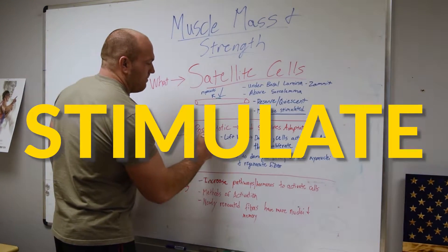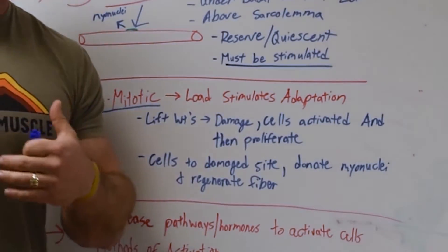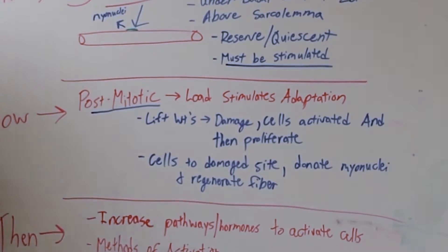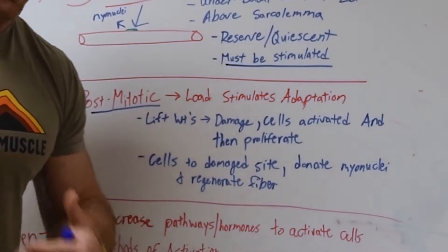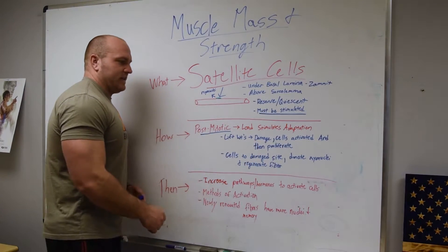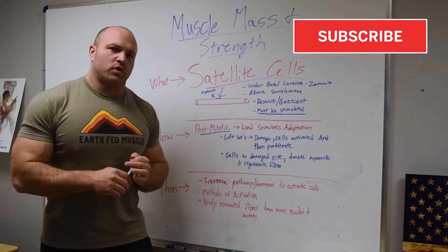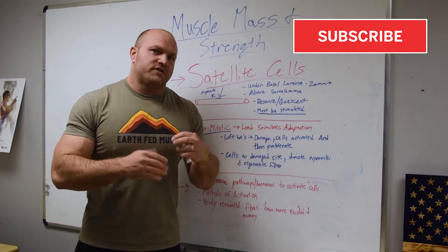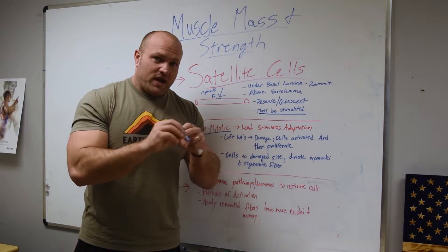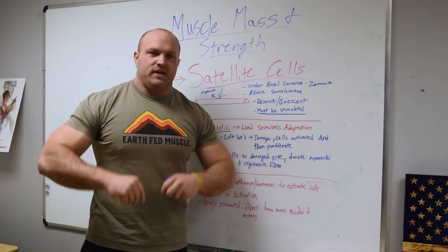That goes into understanding that muscle fiber and muscle mass is post-mitotic. For muscle mass to adapt, it's got to be stimulated, and we can stimulate adaptation through lifting weights or utilizing mechanical loads — through plyometric work or resistance training, any type of resistance training. That's going to lead to muscular damage, and once we have muscular damage — and this is something pretty interesting in the research world regarding satellite cells — we don't fully understand if the muscle is damaged and then the body through different pathways communicates to satellite cells to come in to the myofiber to heal and renovate that muscle fiber.